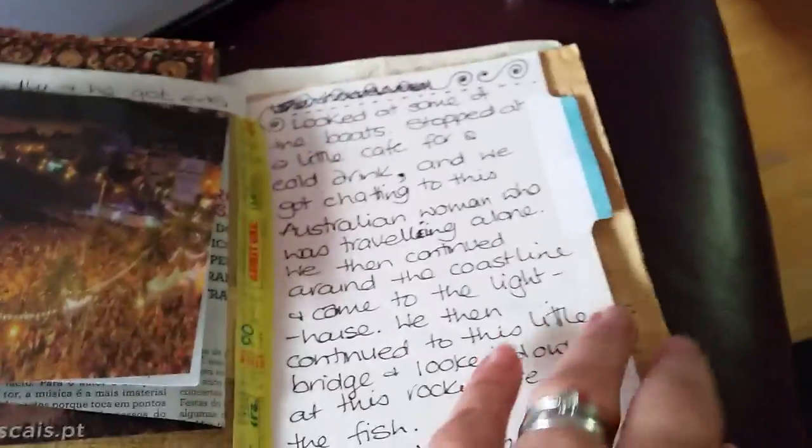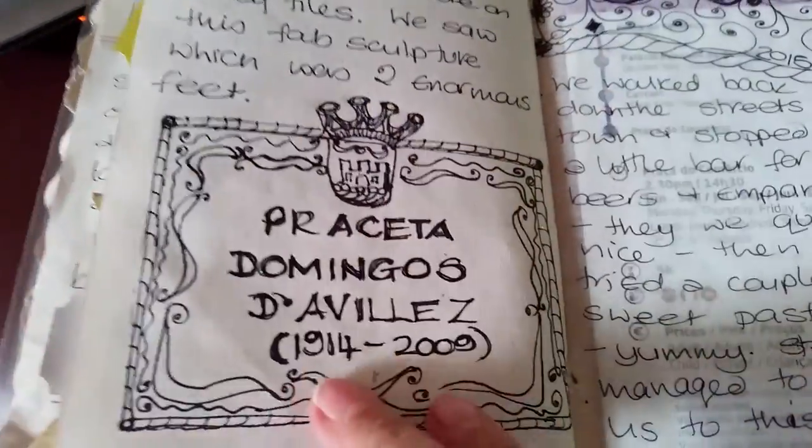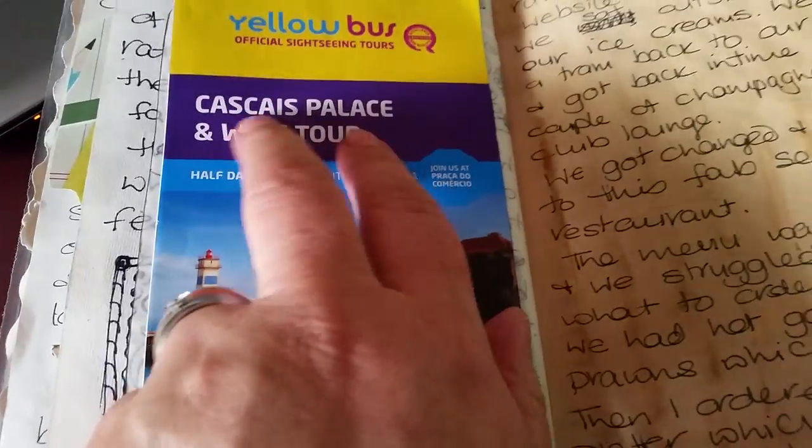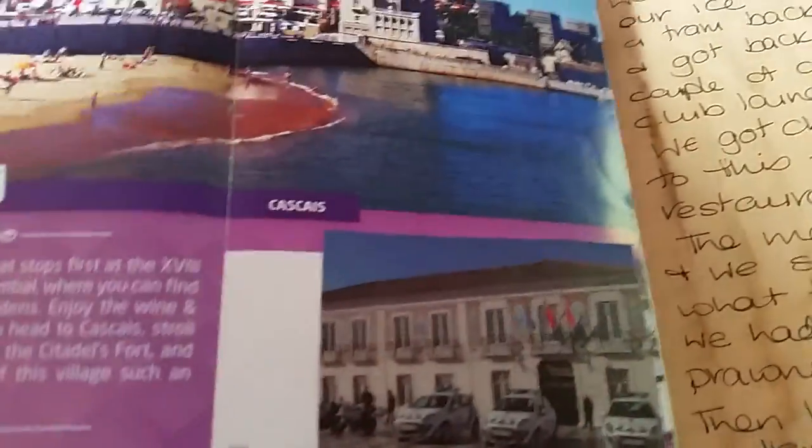We moved to a second hotel in Estoril, so that's where that was. Lots of the street names were on plaques like this that were all tiles, so I just doodled one of those as a reminder. This is where we knew where we were stopping, so we went down to see this lighthouse and around some gardens.